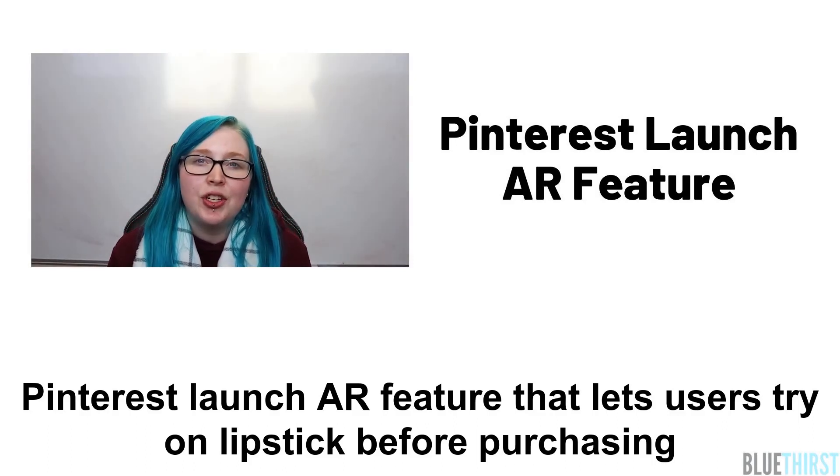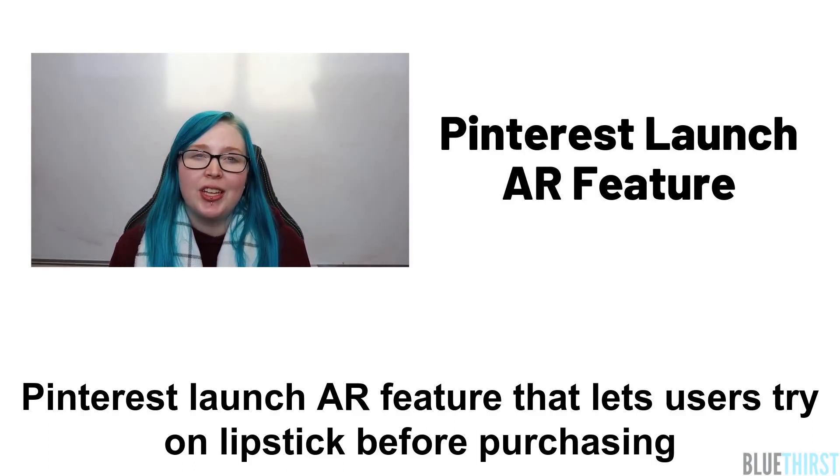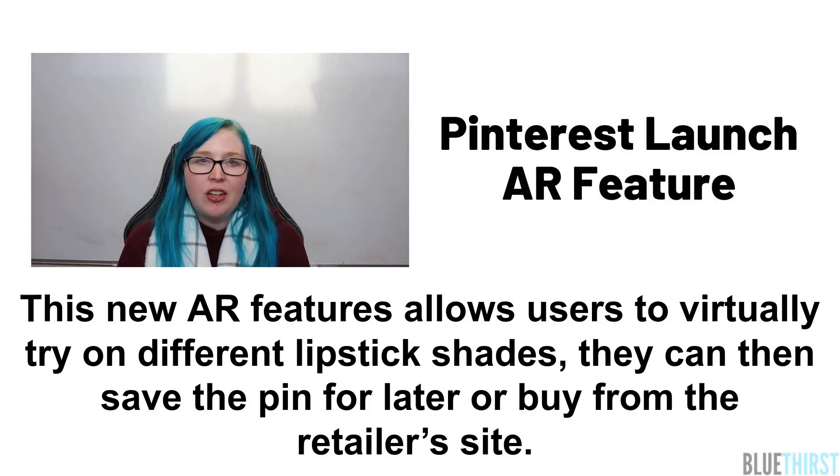Pinterest launched an AR feature that lets users try on lipstick before purchasing. This new AR feature allows users to virtually try on different lipstick shades, and they can then save the pin for later or buy from the retailer's site.